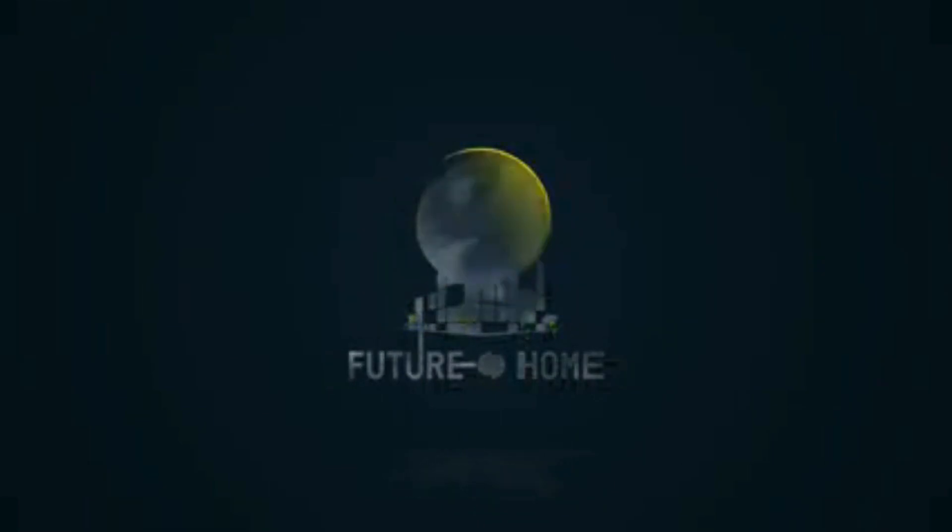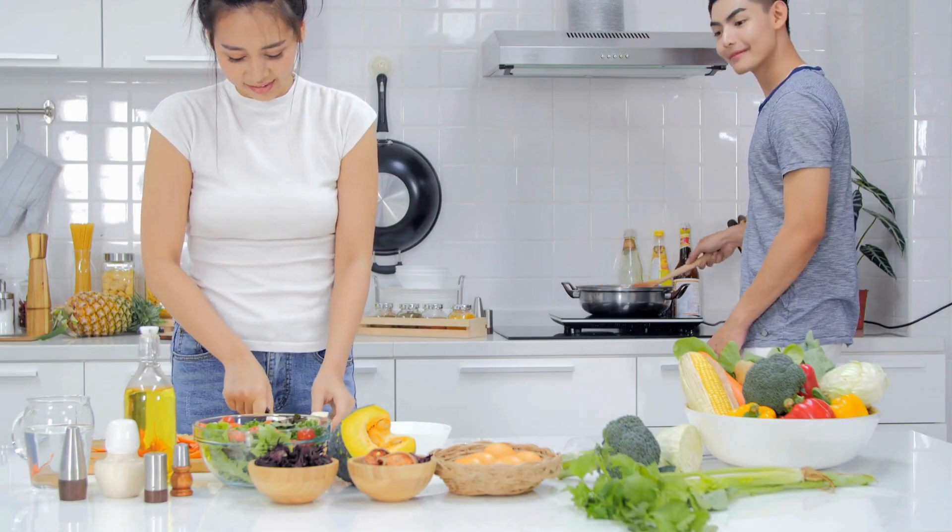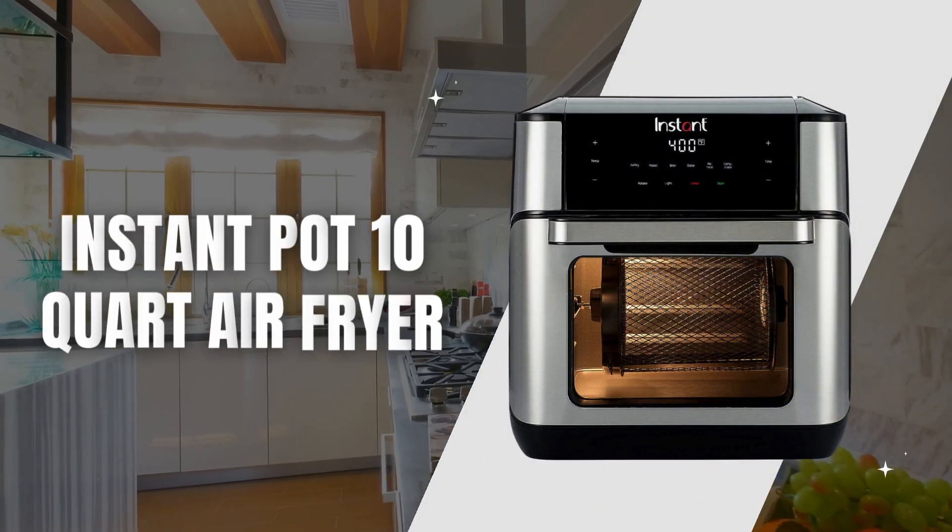Welcome to our channel! Today, we are diving into the world of culinary innovation with the Instant Pot 10-Quart Air Fryer.